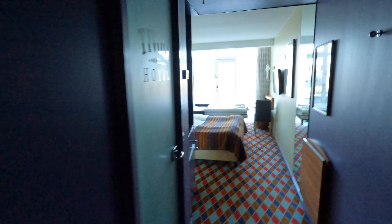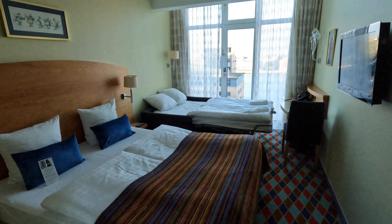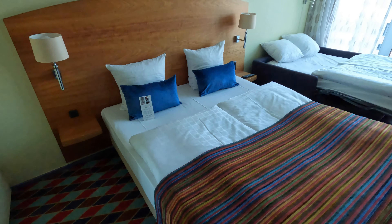Is it a decent looking room? No. It's a very cramped room and the colour scheme is incredibly ugly. It's like someone said, "What are the worst colours to go with each other? Those? Yeah, they'll do — put them everywhere in this room."